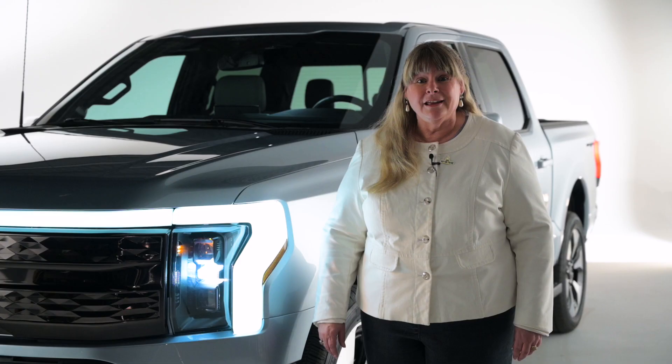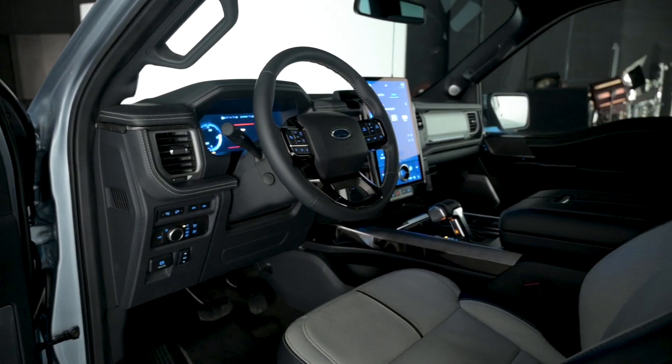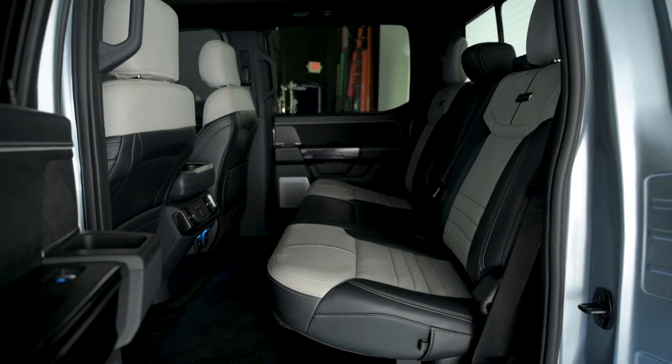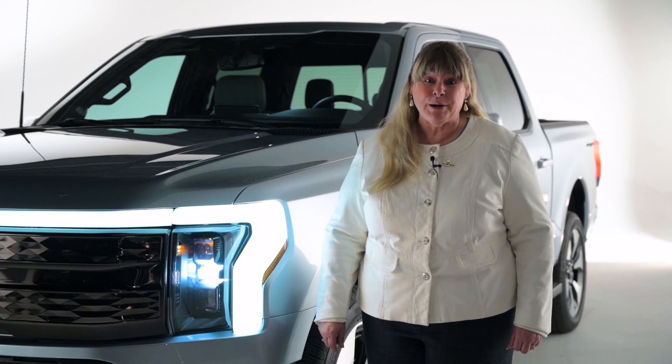The most startling thing? The price. It starts for under $42,000. There are four trim levels — you go all the way up to a Platinum, which is probably in the $90,000 range. Ford is starting to take reservations now with a $100 deposit, and it goes on sale in May of 2022.